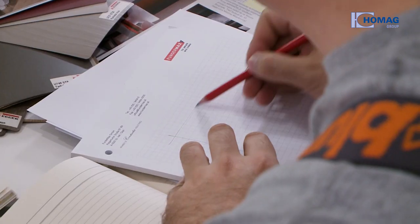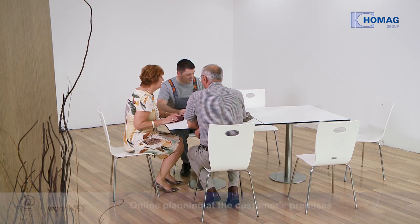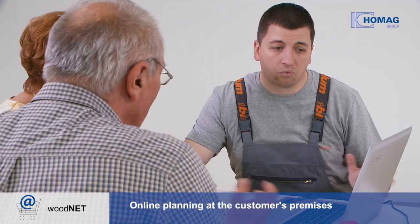Until now, kitchen planning was time-consuming and entailed a lot of work — detailed drawings, leafing through brochures, selecting decor, requesting prices. Thanks to the new software from the Home Act Group, all that is now a thing of the past. With WoodNet, the kitchen can now be planned directly on the company's website.